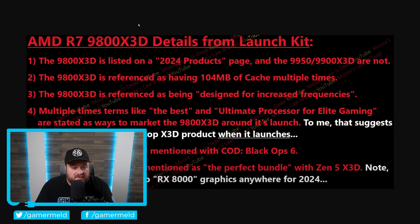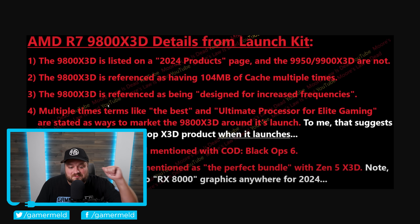The 9800 X3D is referenced as having 104 megabytes of cache multiple times, which isn't much of a surprise. What is a little surprising is that the 9800 X3D is referenced as being designed for increased frequencies — this doesn't necessarily mean you can overclock it, but it does come with higher clocks. Finally, the biggest detail: from the launch kit, terms like 'the best' and 'ultimate processor for elite gaming' are stated multiple times as ways to market the 9800 X3D around its launch.